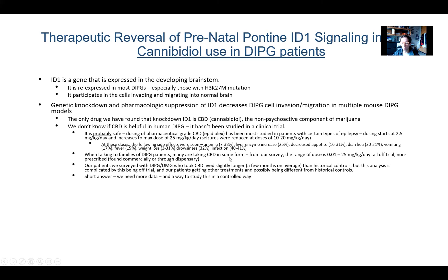When we talk to our families, most of our patients were taking a wide range of dosing — all of this was off trial and none of it was prescribed. Most families are finding it commercially or through dispensaries, which is why the dosing is so erratic. These patients are often on other treatments, making it really hard to tease out what was causing what. Overall, our patients who took CBD lived slightly longer — a few months on average — but this analysis is complicated by the lack of a clinical trial for CBD and possibly reflecting a healthier population overall. The short answer is we need more data and a way to study this in a controlled way.